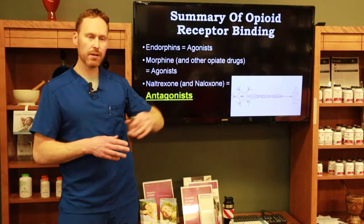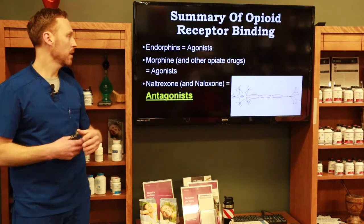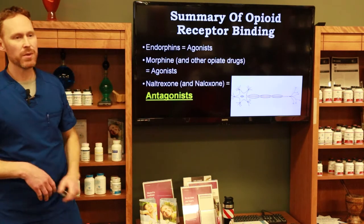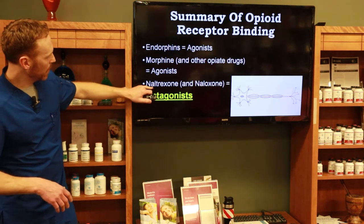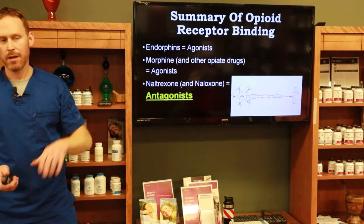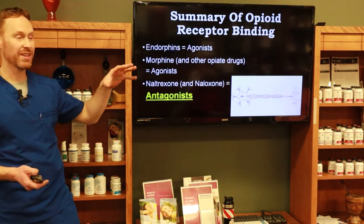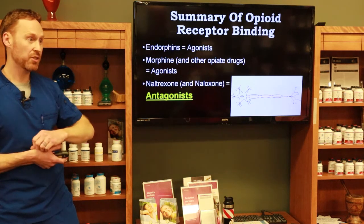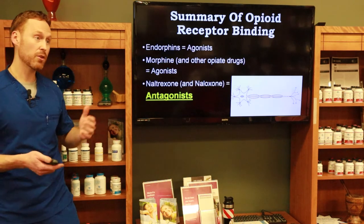Endorphins are agonists — think of them as activating, which is a good thing. Morphine and other similar drugs are also agonists but come with side effects. Naltrexone and naloxone are both antagonists — they block that receptor so endorphins can't attach to it, nor can morphine. In theory, your pain could actually go up a little bit.